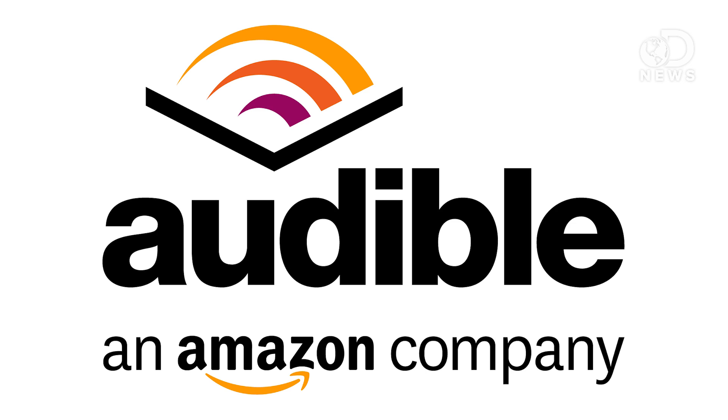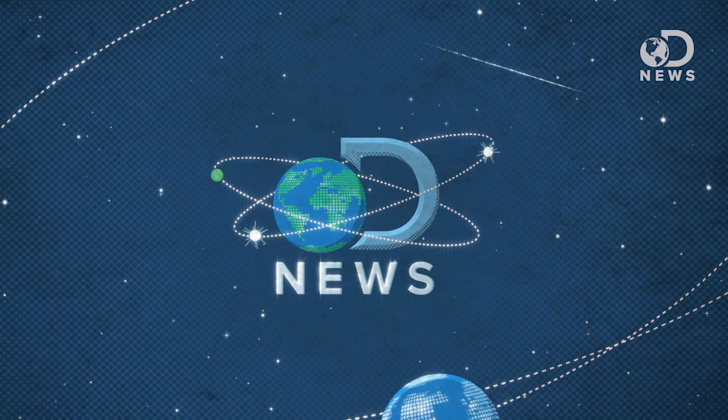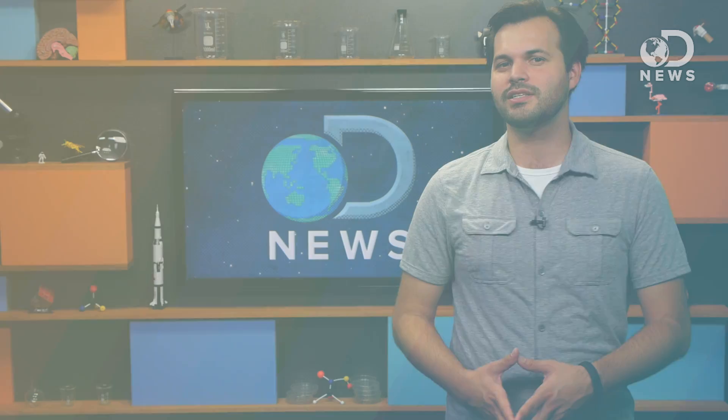This episode of DNews is brought to you by Audible. The CDC was just caught using expired disinfectant in their labs, which got me thinking — disinfectant expires?! Howdy gang, Trace here with some DNews for ya.